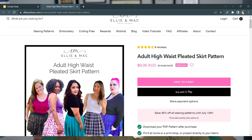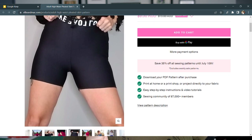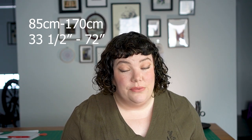Now the pleated skirt — the epitome of dark academia bottoms. I found this quite hard to find in extended sizing. I've gone to Ellie and Mac and their Adult High Waist Pleated Skirt pattern. The pattern includes the skirt itself as well as shorts to wear underneath, which is fantastic. It's high-waisted, sitting at your natural waistline, and comes in two lengths: mid-thigh and above-the-knee. It starts at a 33.5-inch hip and goes up to a 72-inch hip, or 85 up to 170 centimeters.